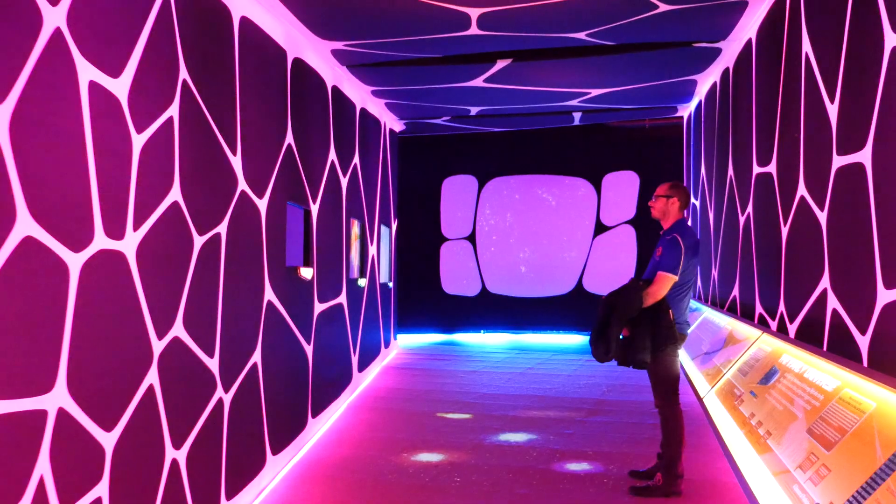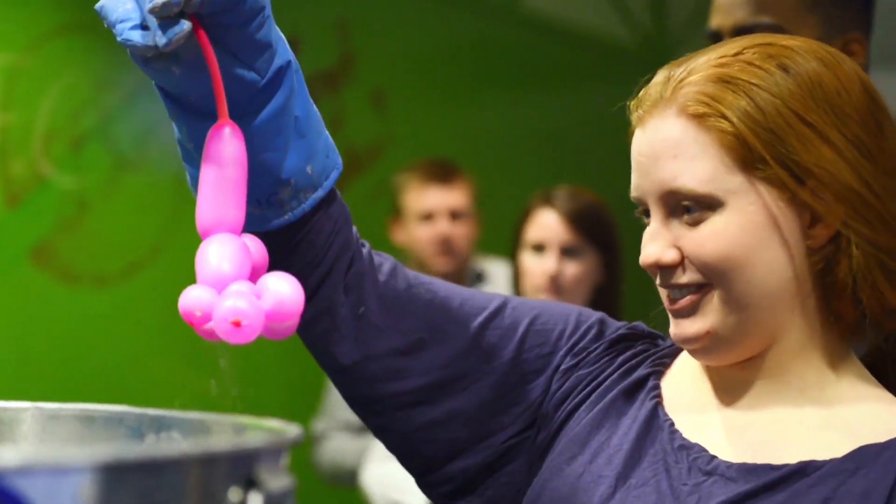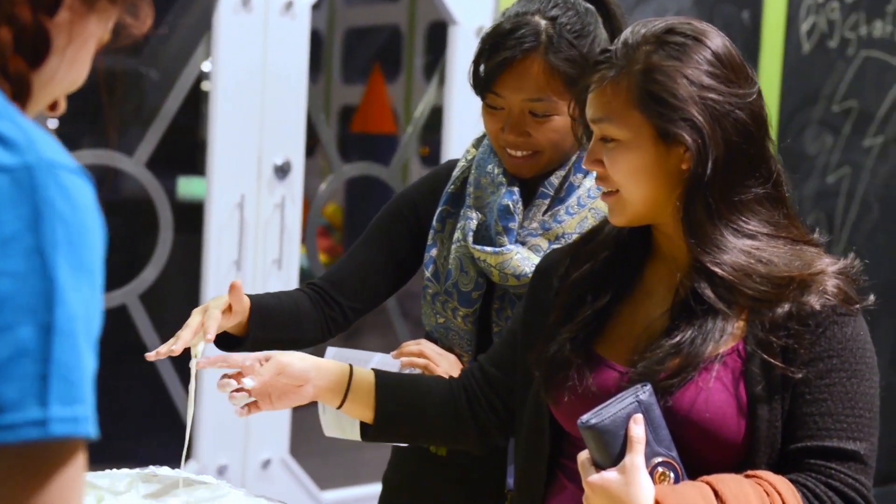We have some amazing exhibits. One of my favorite exhibits here is our community design lab, and that really allows you to come in and solve a problem. One thing that I love about it is it's not a space where you're going to have instructions on what to do next. It's a place for you to try, test, and learn.